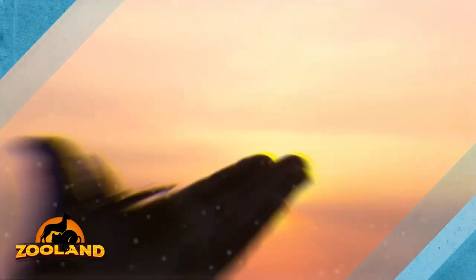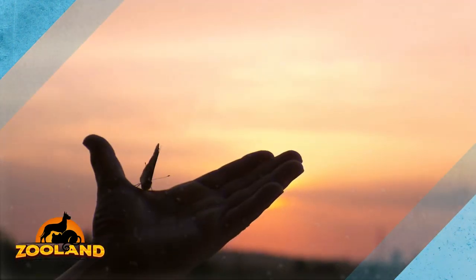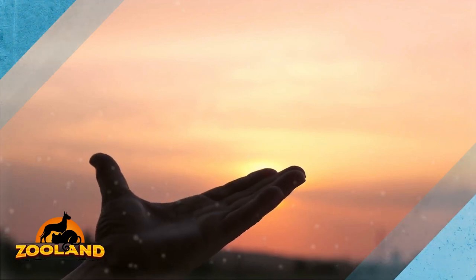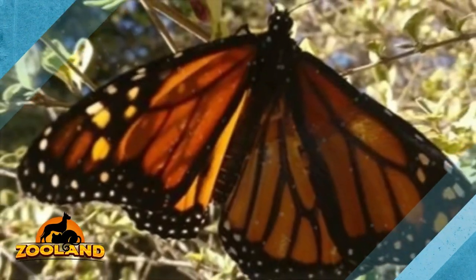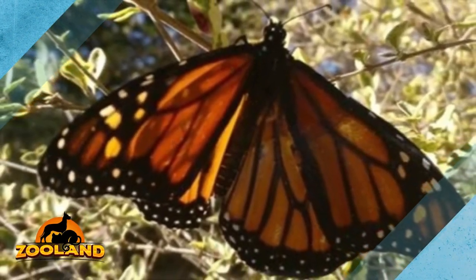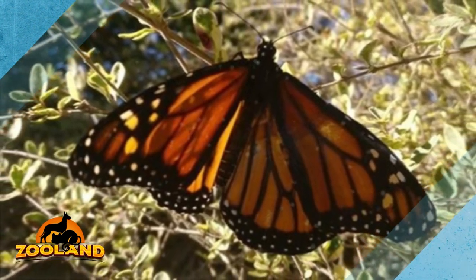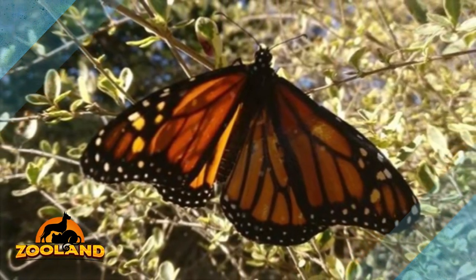Trimming damaged wings is like getting a haircut. Next, with as much care as possible, she applied a little bit of contact cement onto the pieces so she could glue them together to the butterfly. Once they were glued and got the form as needed, she used talcum powder to remove the stickiness. With that, the butterfly was good as new.